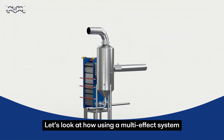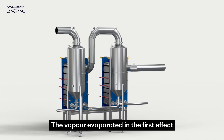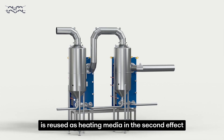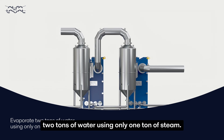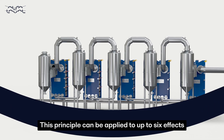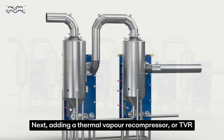Let's look at how using a multi-effect system contributes to energy savings during evaporation. The vapour evaporated in the first effect is reused as heating media in the second effect by reducing the boiling pressure. Doing so makes it possible to evaporate two tons of water using only one ton of steam. This principle can be applied to up to six effects, increasing energy efficiency by more than 80%.